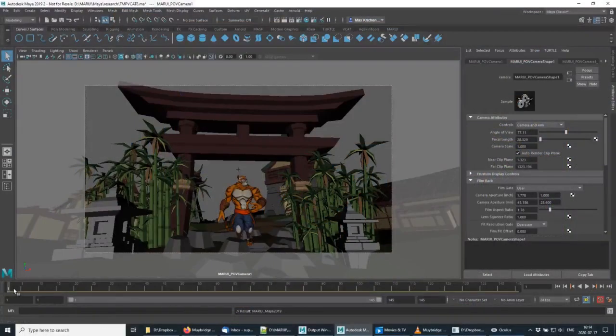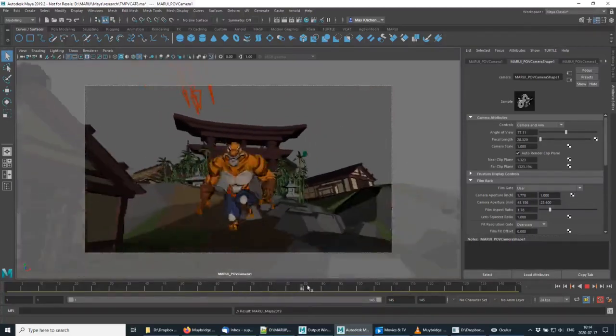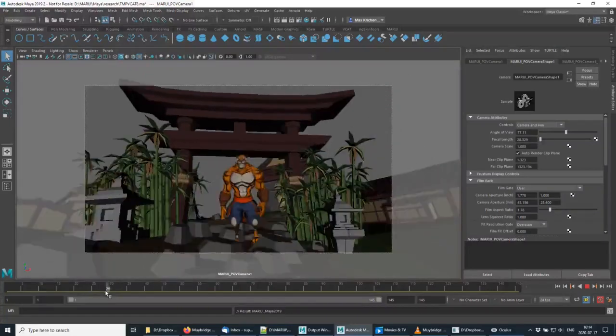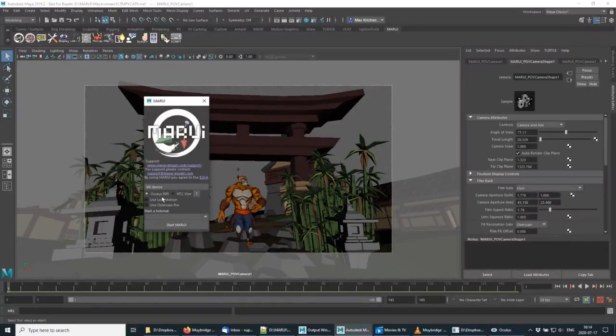Hi, this is Max. In this video I want to share some information on animation with Autodesk Maya in VR, both for learning animation and for production. This is Maya 2019, but this works very much the same for every recent Maya version.